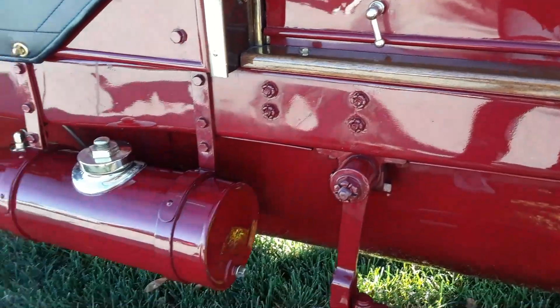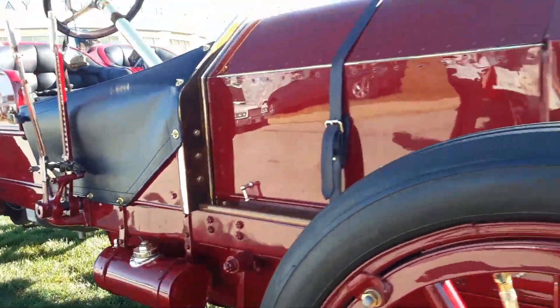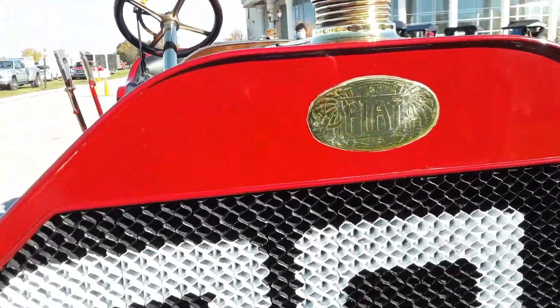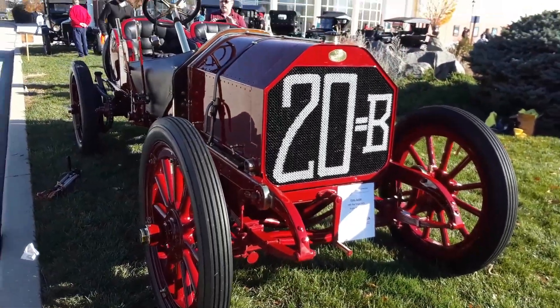Everybody thinks it was Hershey region — it really wasn't. We were ready to have it. Let's see, 36x4 on the tires. Again, 1907 Fiat Targa Florio.